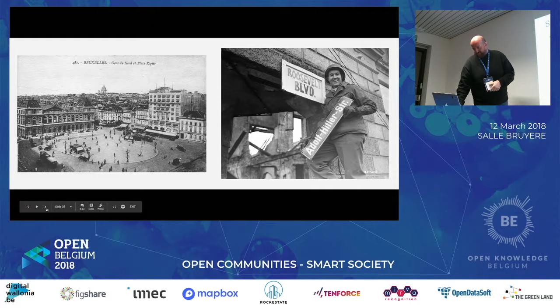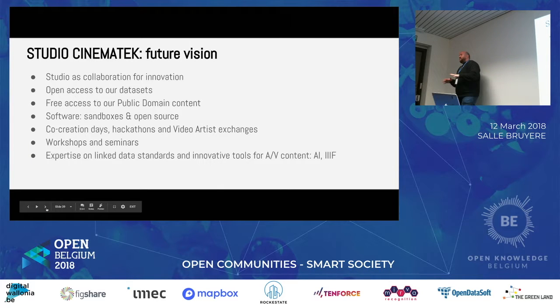Our future vision is what we call Studio Cinematheque — where we want to become a studio for collaboration and innovation on these films, allowing other people to access our content and data, but also to help us make better stuff for people to discover these films, and for our researchers and digitization teams inside. We're working together with other organizations like PACT and trying to figure out how to place ourselves within that entire ecosystem.